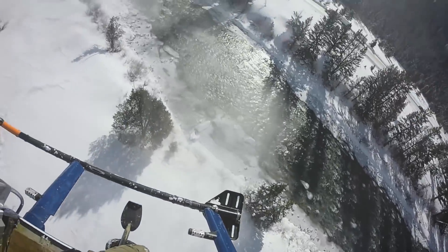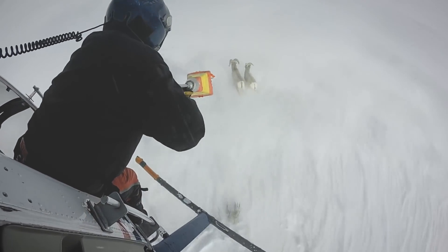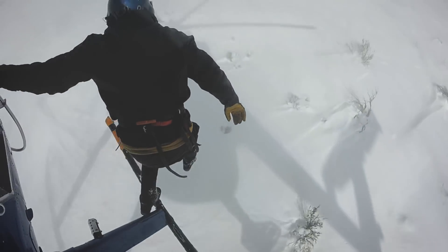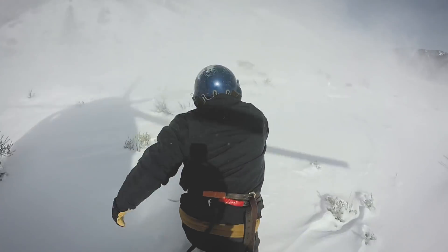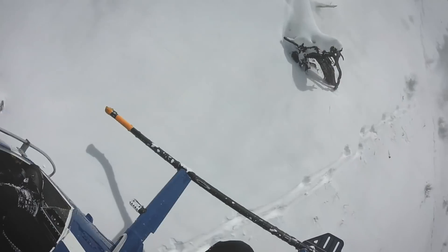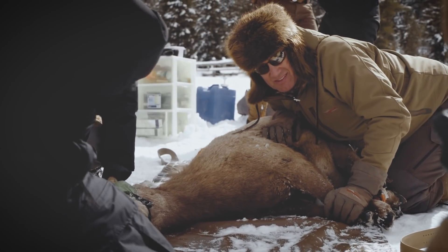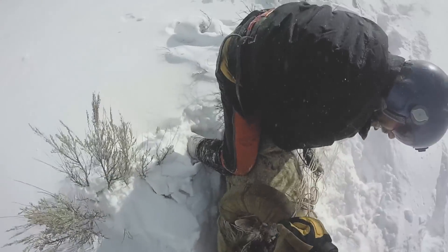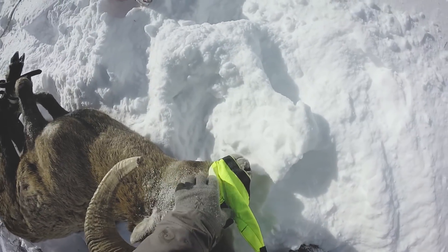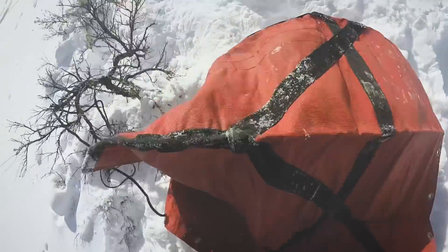They'll fly over the sheep, and they have a net gun — they'll shoot a net over an animal, and then someone jumps out. That's pretty steep country to be getting out on. I've been on my share of helicopter rides; I don't need any kind of crazy stuff like that. They blindfold them, hobble them, put them in a big bag that gets hooked up to the helicopter, and then they get slung here.